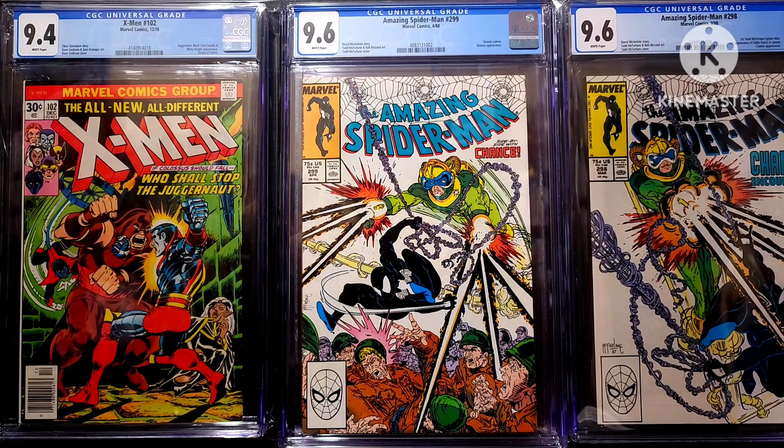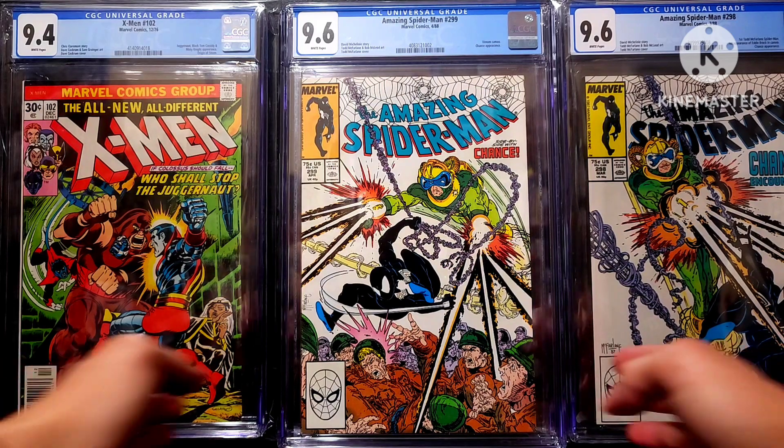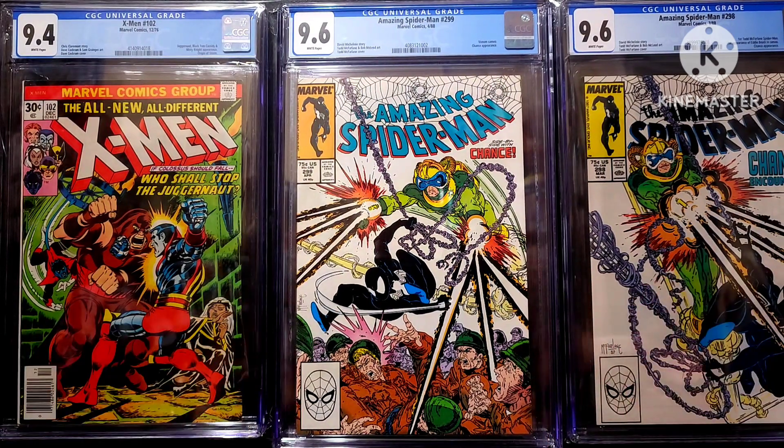299! This came out in April of '88. It's got a David Michelinie story, Todd McFarlane and Bob McLeod art, Todd McFarlane cover. You've got a Venom cameo, and Todd McFarlane refers to this as